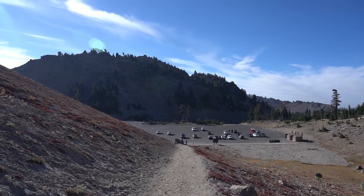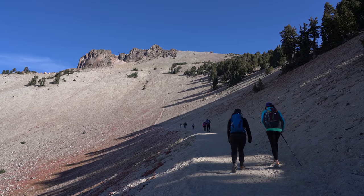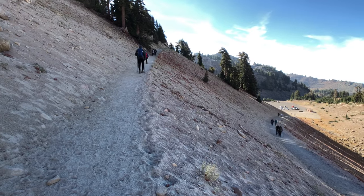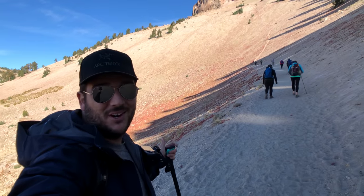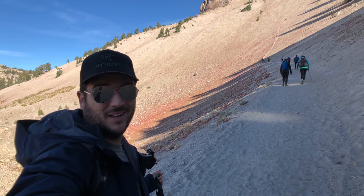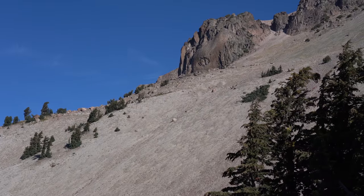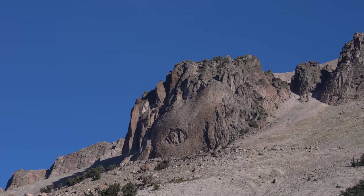The trailhead is at 8,500 feet of elevation and you'll climb all the way to 10,400 feet over 2.5 miles to summit this peak. This is a popular trail — it's a Saturday at the end of summer and you can see how many people are on it at 8:30 in the morning. One of the first things you'll notice is the circular rock formation known as Vulcan's Eye out in the distance.